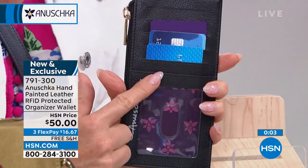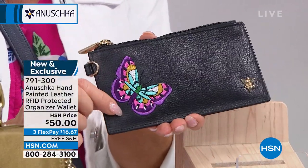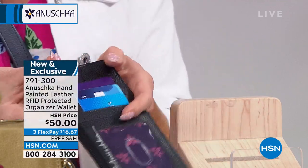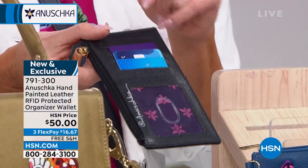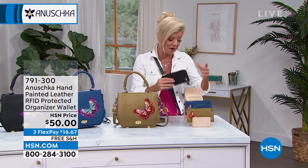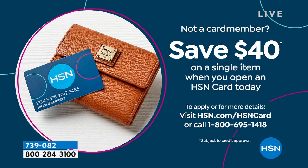The ID window is perfectly positioned so when you're walking in and out of an office or gym, you just show them your ID — easy, right at your fingertips. Today is a huge special promotion with our HSN Charge Card. Basically, you could get this wallet — all RFID protected — for just $10, because as soon as you're approved you can take $40 off your first purchase. And on a day like today with FlexPay on everything, you can add an additional month of FlexPay when you shop with your HSN Charge Card.